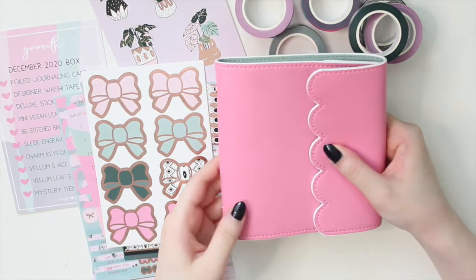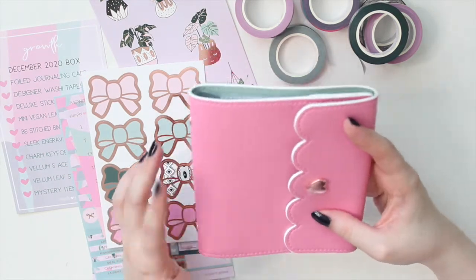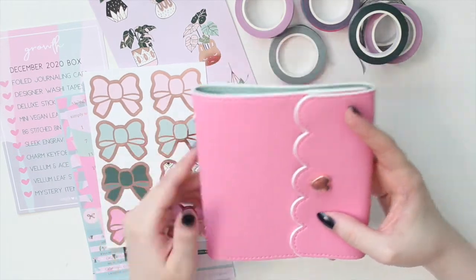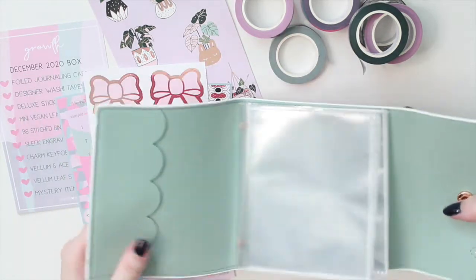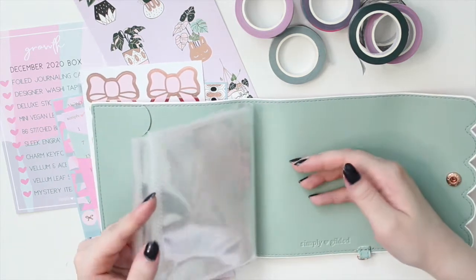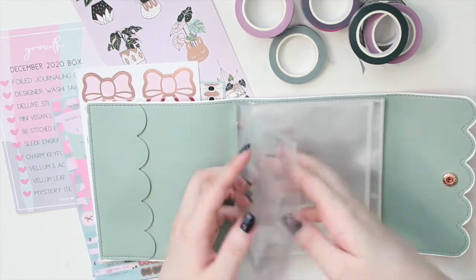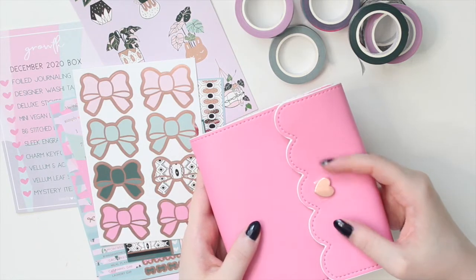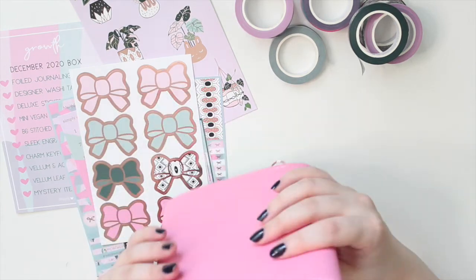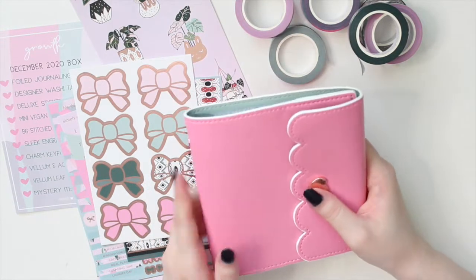Next is a mini vegan leather photo album in a beautiful bubblegum pink color - much brighter than the lilac pink. The inside has a beautiful sagey green, which is a very calming color. You get all the side-loading sleeves on the front and back, rose gold hardware with a little heart, and a d-ring to hang something off of it. I have a large collection of these albums and I use them so much, so I'm super glad to have another one.